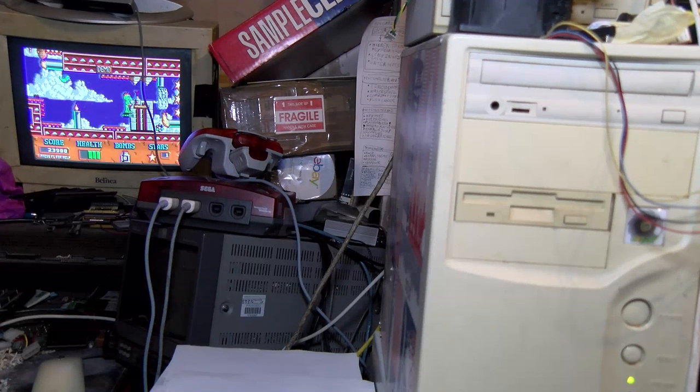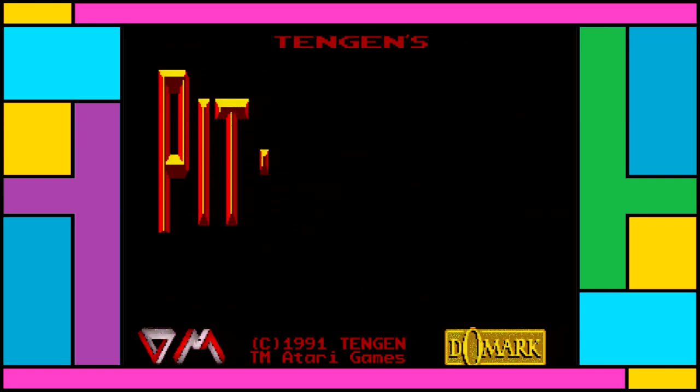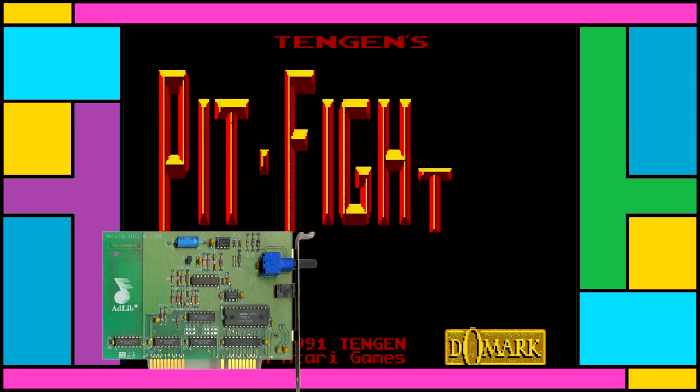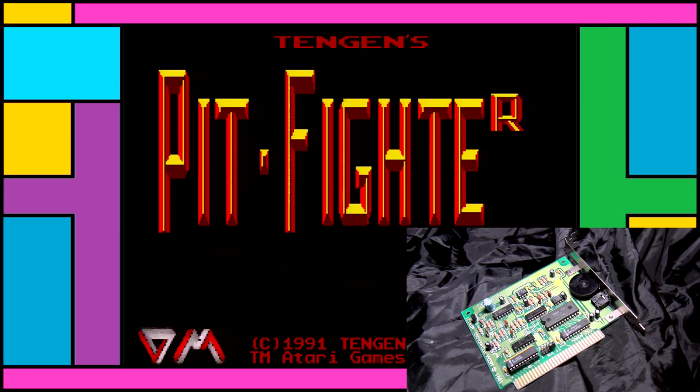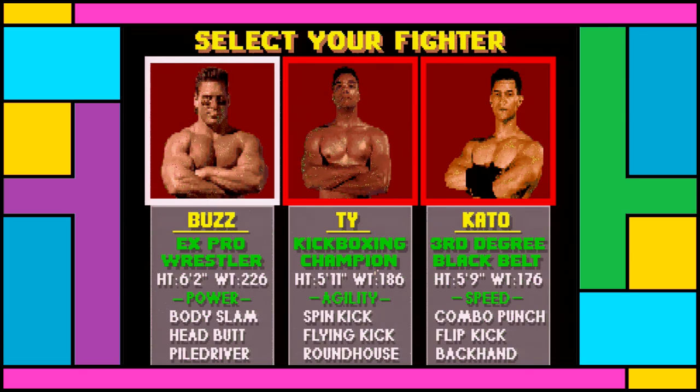That's enough dabbling - I suppose we should have a listen to how they actually sound. First we'll listen to the genuine AdLib card. I don't own a genuine AdLib; I won't pay for one at that price, so these are recordings kindly provided. Needless to say, second and third you have the Media Technology and Music Synthesizer 2 cards. There's certainly a difference between them.